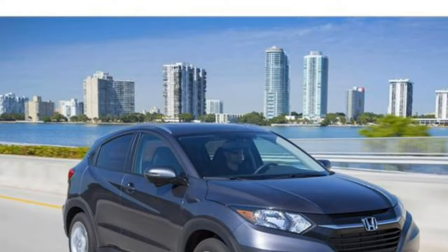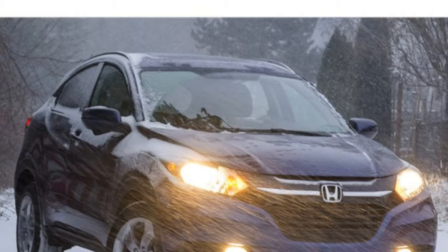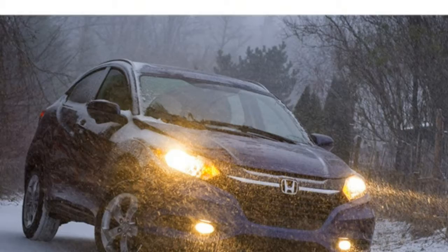The well-built 2018 Honda HR-V ranks near the top of our subcompact SUV rankings, thanks in large part to its roomy backseat and convenient cargo space. If you need a petite SUV for quick commutes, and especially if your routings include backseat travelers, you should consider a Honda HR-V. It's also a great choice if you live an active lifestyle.